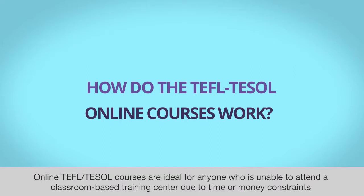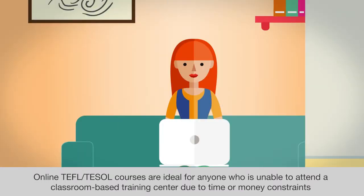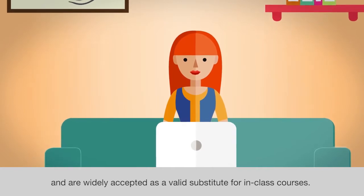Online TEFL and TESOL courses are ideal for anyone who is unable to attend a classroom-based training center due to time or money constraints, and are widely accepted as a valid substitute for in-class courses.